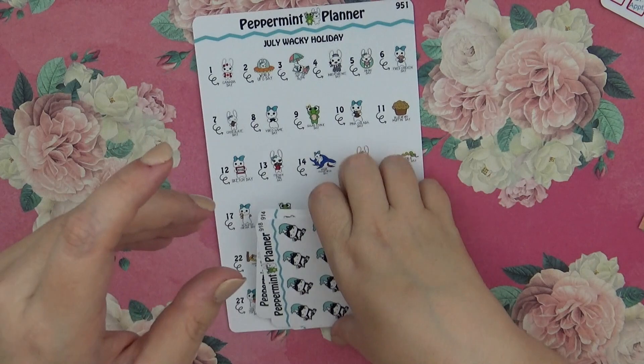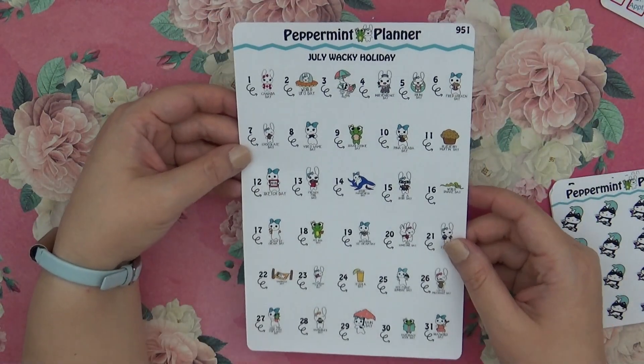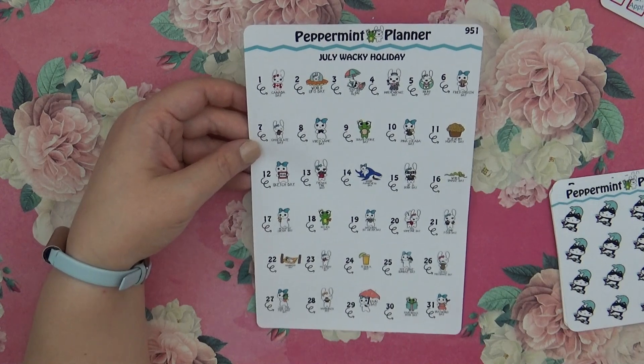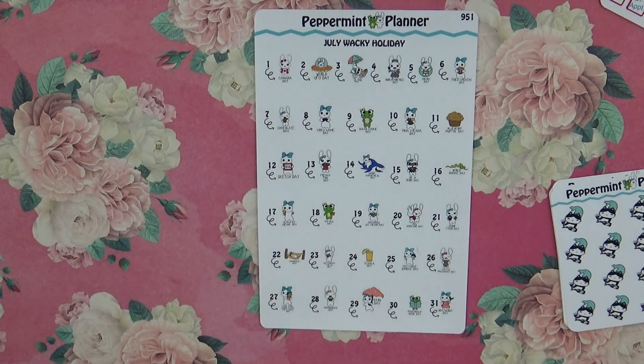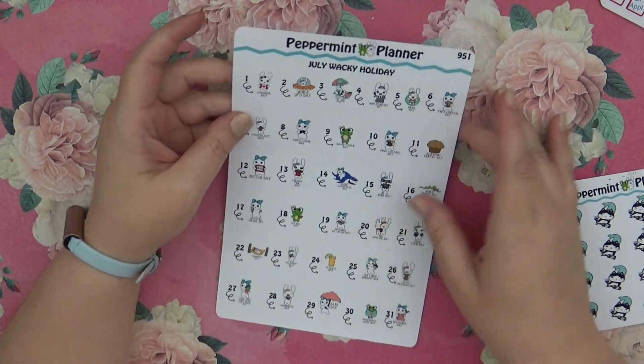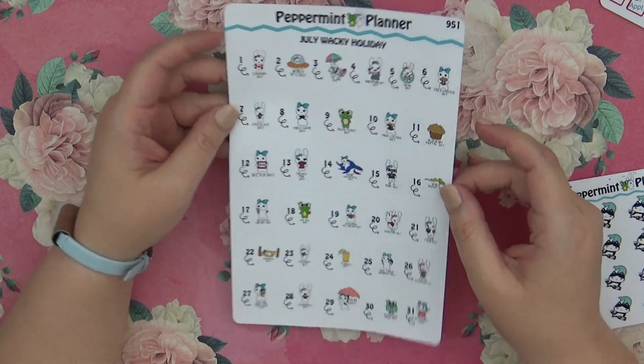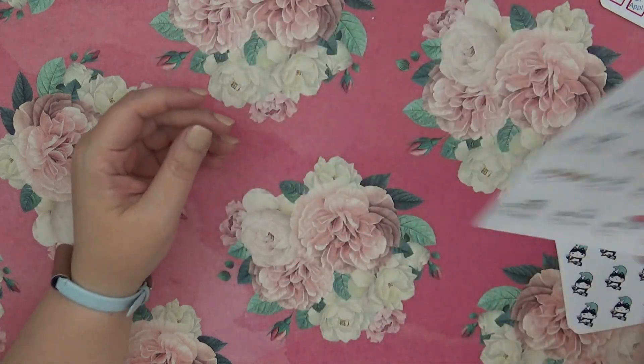We have some doctor's appointment stickers — I figured those were really cute and easy to use for any doctor's appointments that I might have. I did also get the July wacky holidays, and the funny thing is I actually already have a video up for it, so I'll probably hold on to this for next year, but it's really cute.